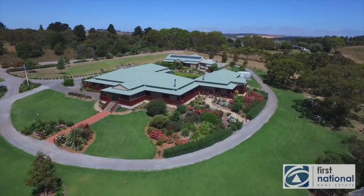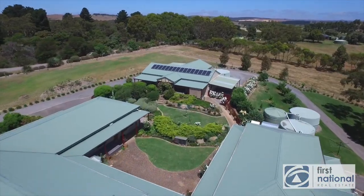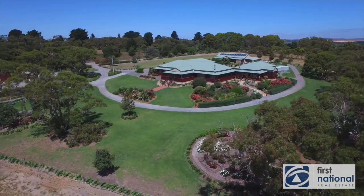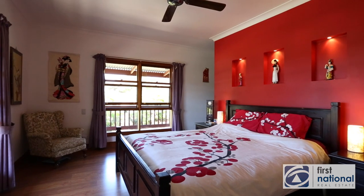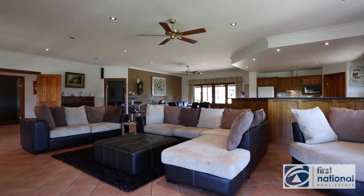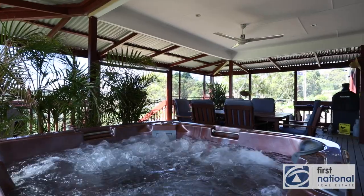Situated on the crown of a superb 15 hectares of quality grazing country, three independent houses provide a fantastic option for an extended family or aspirational tourism provider. Built in 2003, the primary home features no less than five bedrooms, 2.5 bathrooms and two massive living spaces, as well as a fantastic all-weather dining area with views down the property.